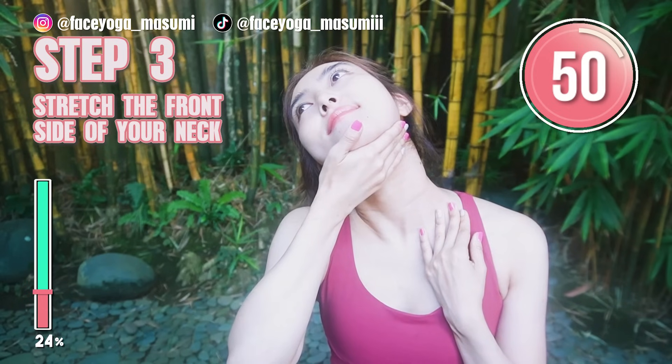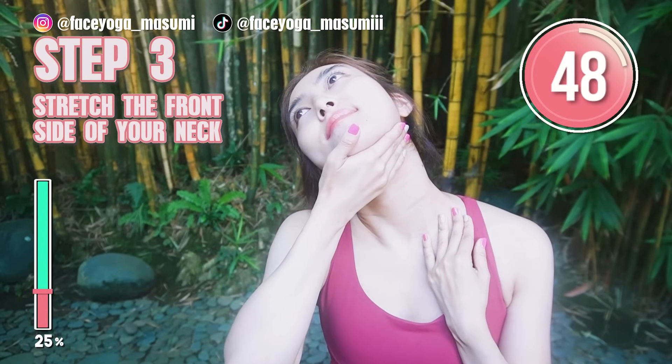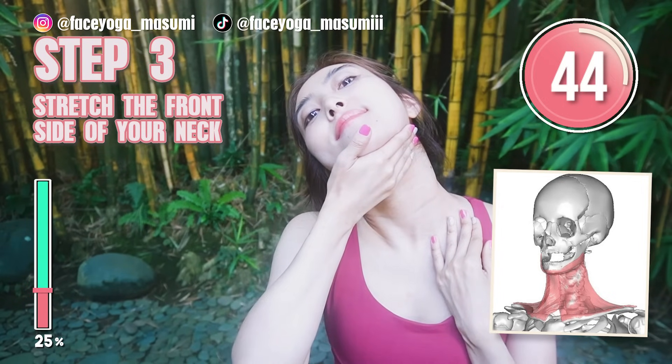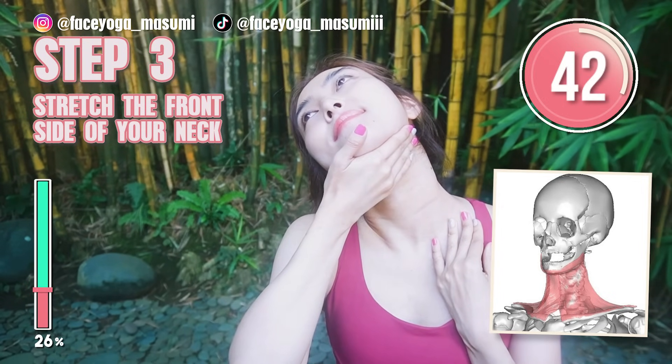I feel so good. If you want to get a long neck, you cannot skip this stretch. We have to focus on the front side as well.